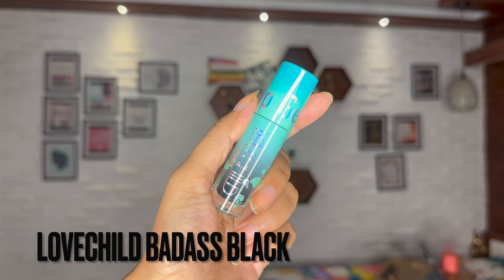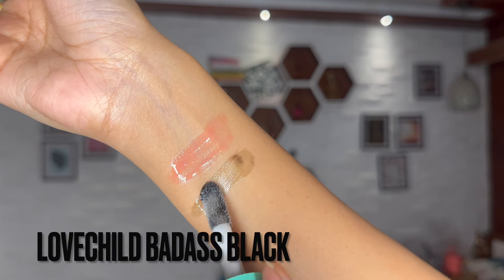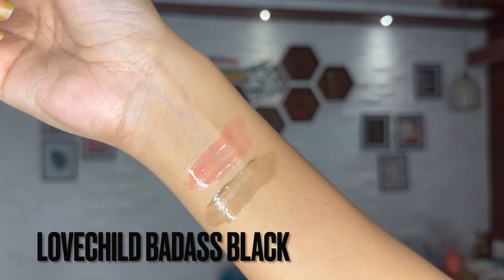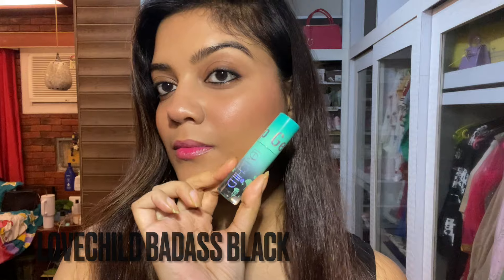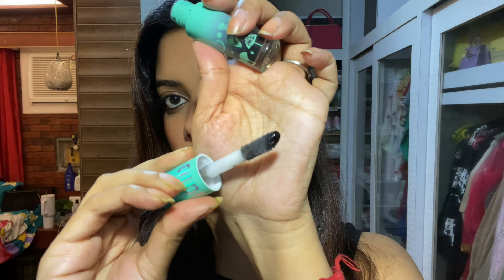The next one is from Love Child by Masawa — it's the Lip Gelato Tinted Lip Oil in the shade Badass Black. The concept is very unique — it's a black color lip tint with a big chubby wand. It's pigmented and when you apply it, it looks black with a gothic feel, but when you blend it out the oil sits on the lips and the color turns into a brownish-pinky.